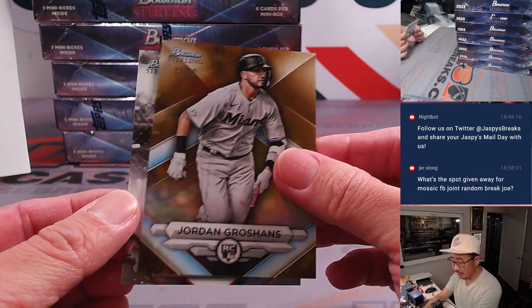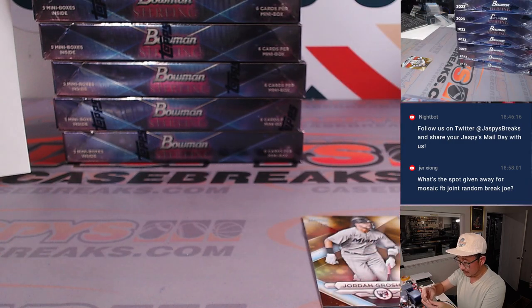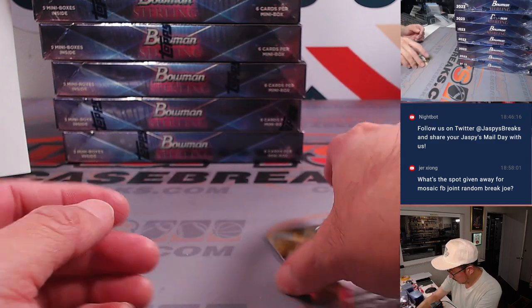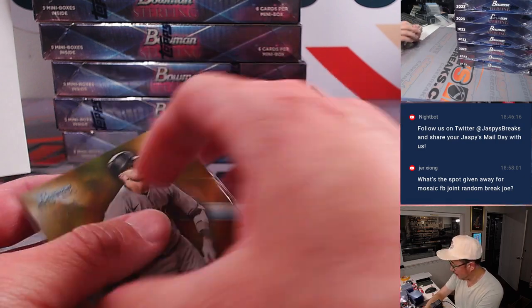22 out of 50 — there's Christian Vaccaro, for Mark and the Nationals. And there's Jordan Groschans for the fish, 22 out of 50.